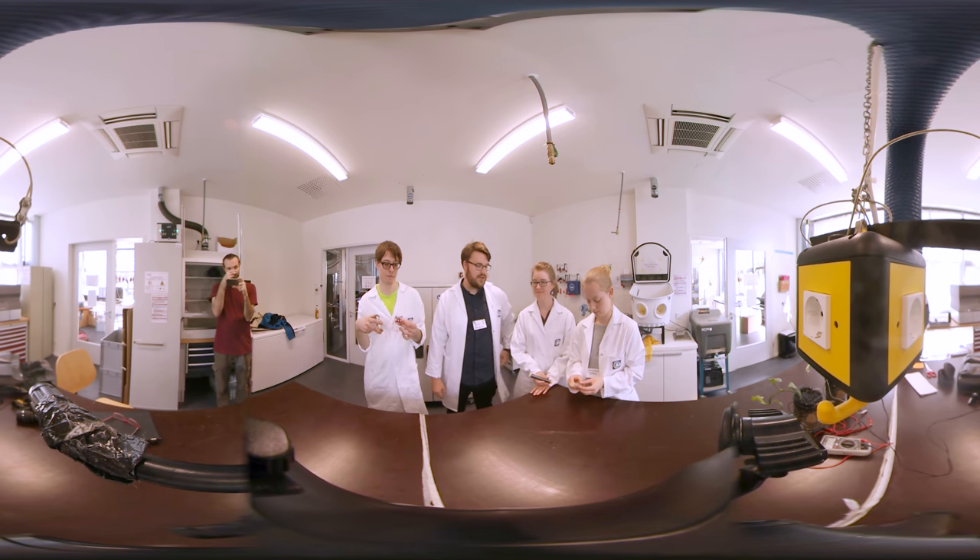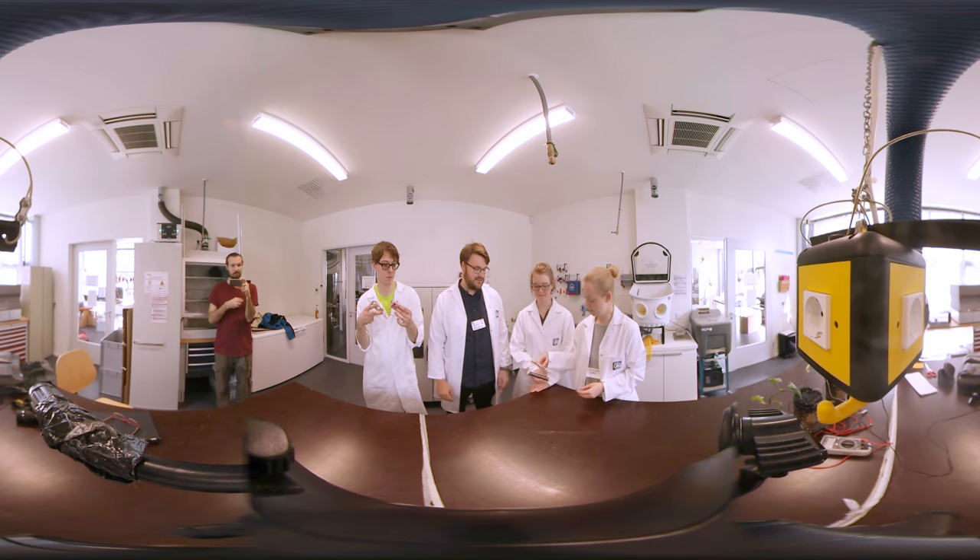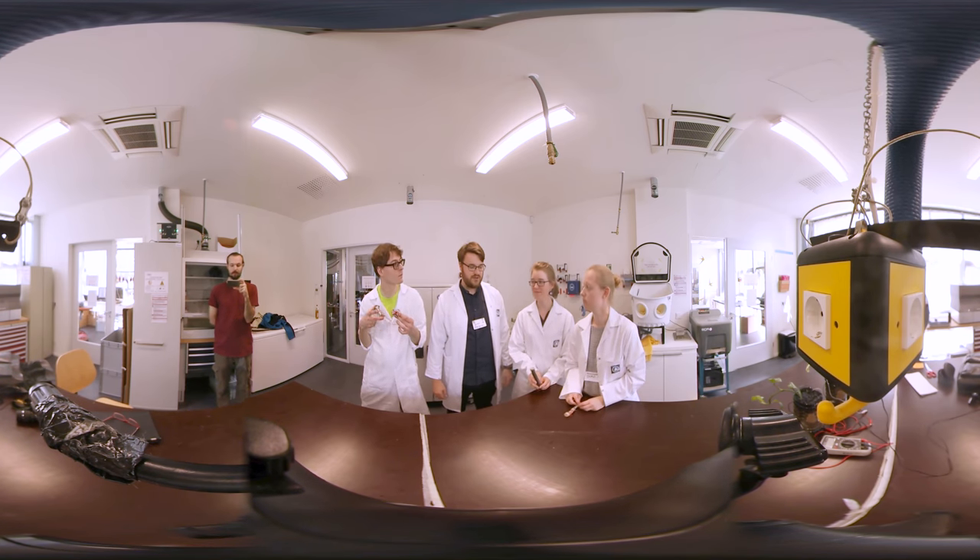It worked out pretty well. We had a little bit of testing — we tried different coils, different LEDs and sizes, and it worked out quite nicely and we got some nice prototypes.